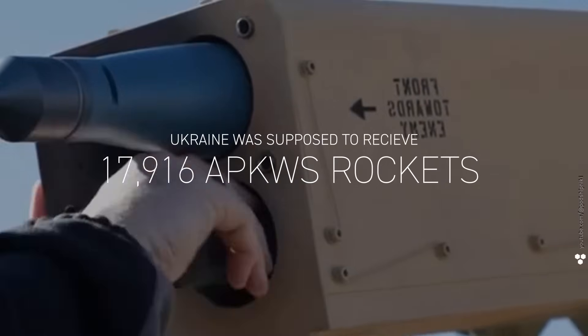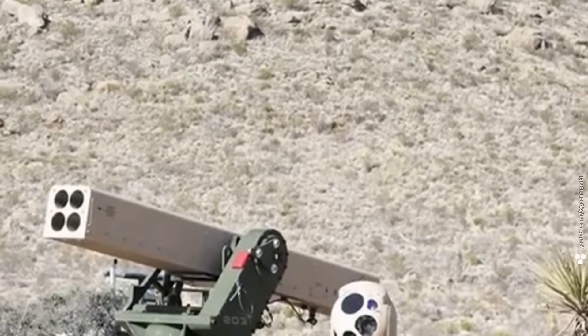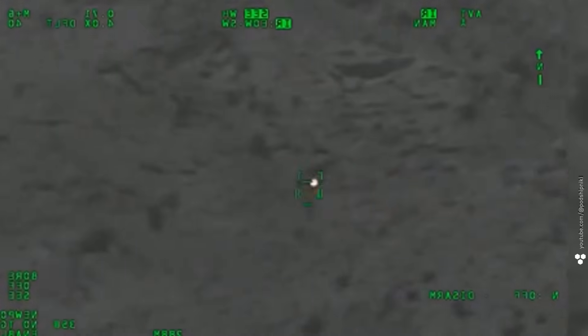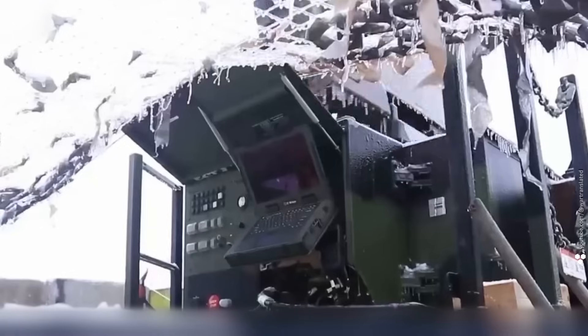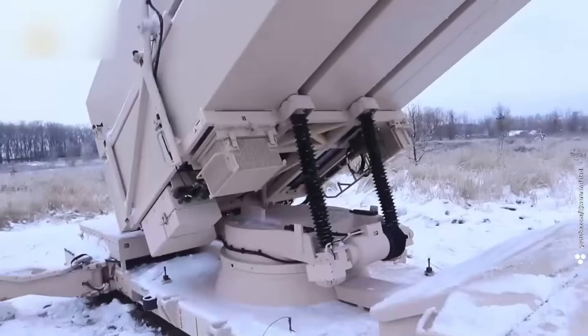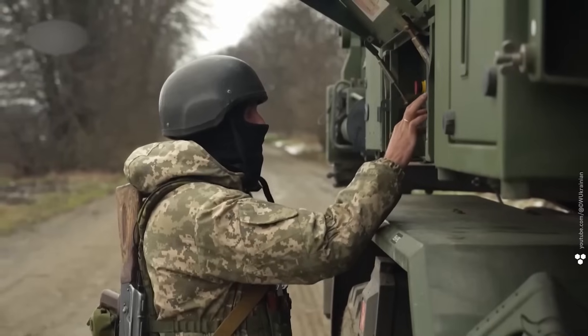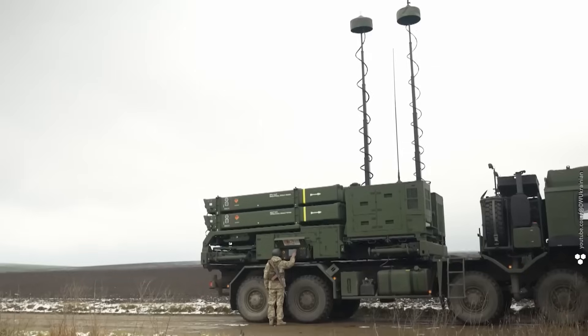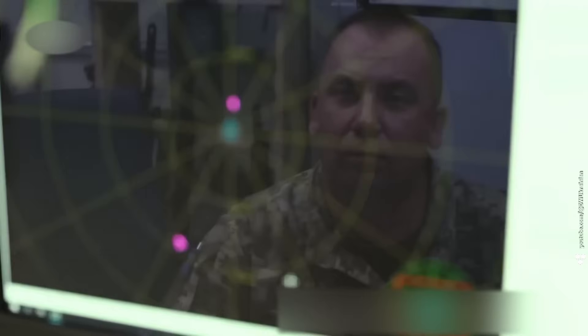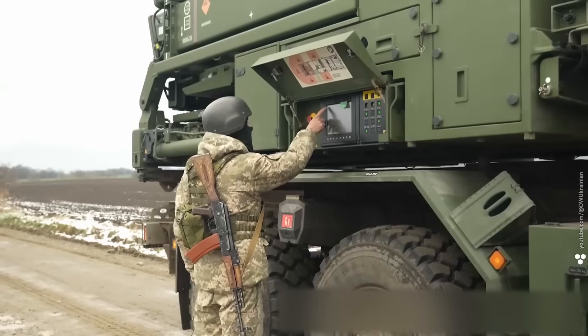Under earlier agreements, Ukraine was supposed to receive 20,000 APKWS rockets specifically to fight Shaheds — but then Trump changed the game. APKWS rockets have longer range and higher ceiling than light autocannons, but all these small-caliber systems share the same weakness: you still need to see the Shahed before you can hit it, and if the drone is flying too high that's a problem. In that case, heavier systems come into play — NASAMS, Iris-T, even Patriots. These rely on radar guidance, so they're extremely accurate, but the missiles they use cost many times more than a single Shahed. The real gut punch is that Russia sometimes launches a wave of Shaheds where only one or two actually carry warheads, just to exhaust Ukraine's air defense.